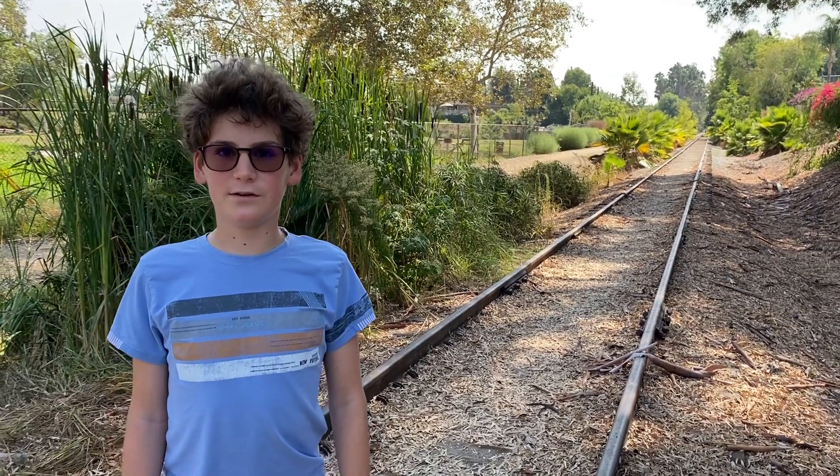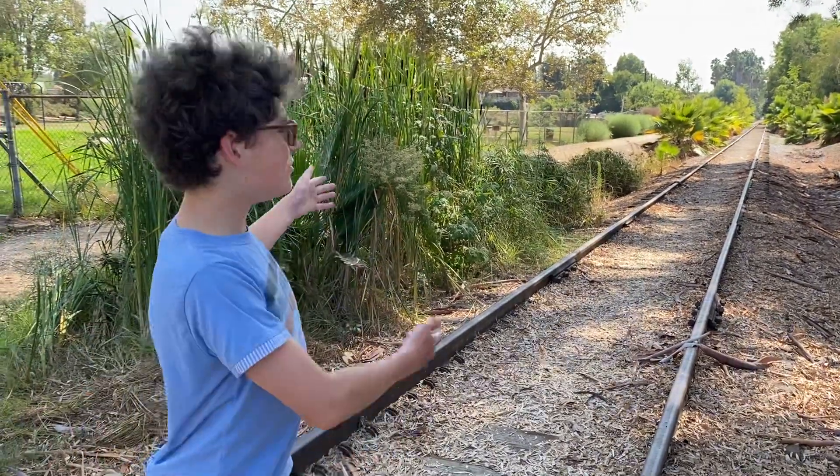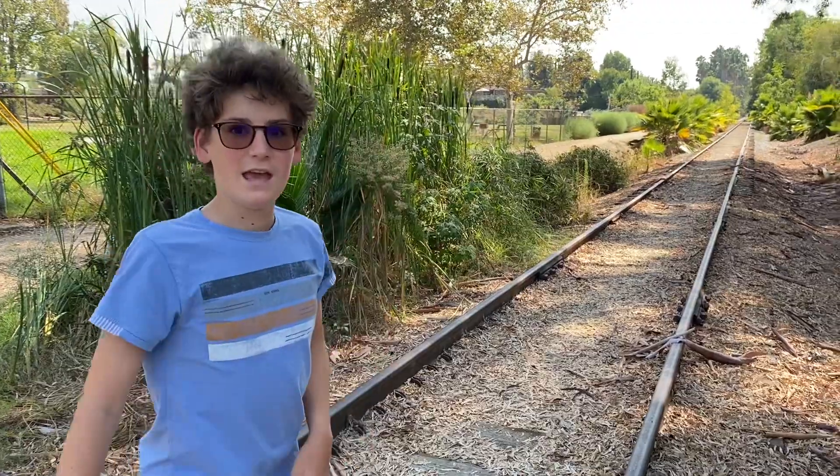Hey guys, what up? It's Ivan Timberwolf here, and today we are here on the Union Pacific Hunt branch. You can actually tell it's abandoned because the lights are folded.